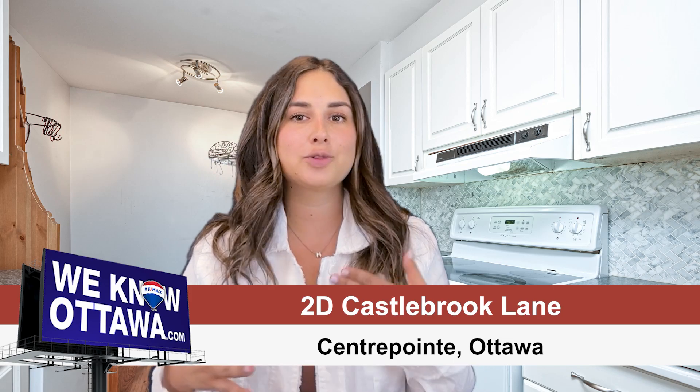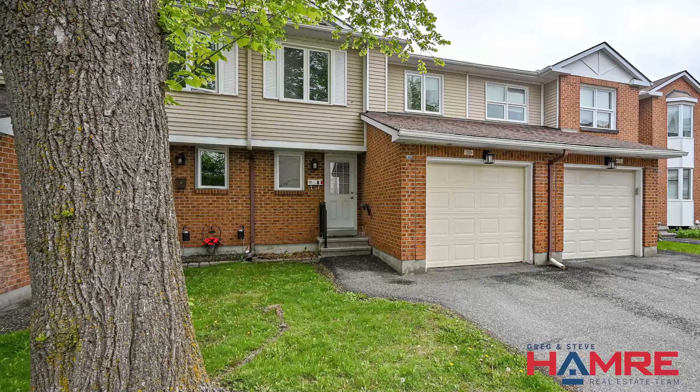Amazing walk score and convenient location at our newest listing in the heart of Centrepoint here in Ottawa. I'm Chelsea Hamry with the Hamry Team at Remax Affiliates, and this property is located near parks, recreation, library, future LRT, Cottage Square, and Algonquin College.